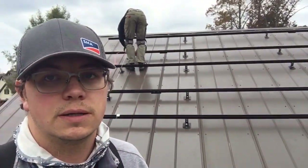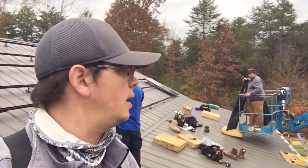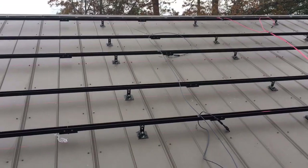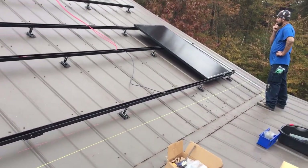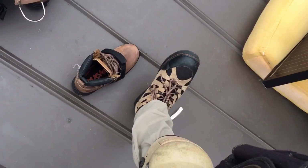Here we are — the pre-panel push has come to an end, and now we are at the post-lunch panel installation with the big boss. We got all our wires run and we are just about starting out on panels. Got a string set. Got the Cougar Paws on.